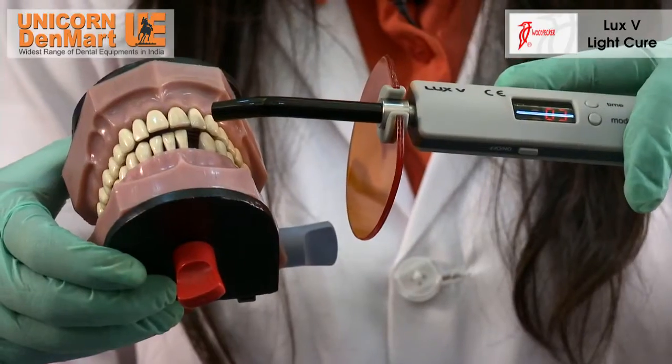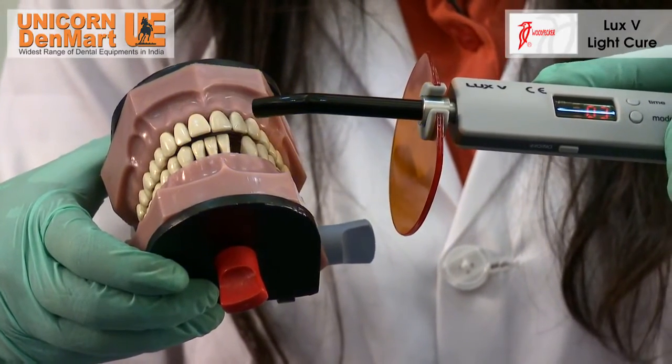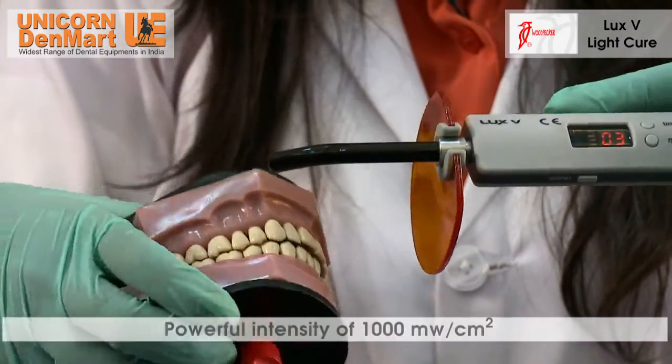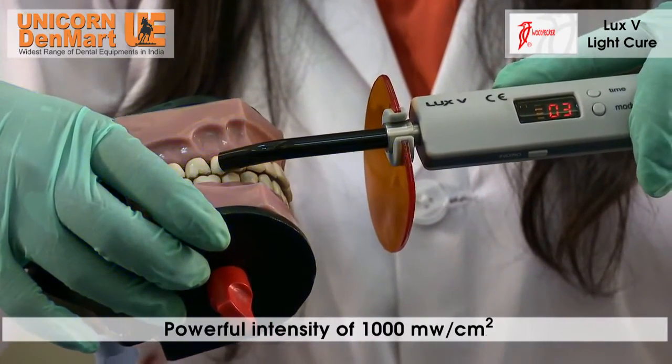Popular with dentists across the country, the Luxe-B Light-Cure unit has three treatment modes — normal, ramp, and pulse — with a powerful intensity of 1000 mW per centimeter square.